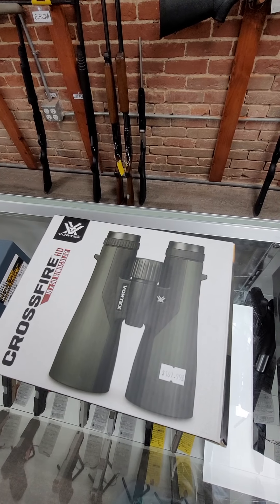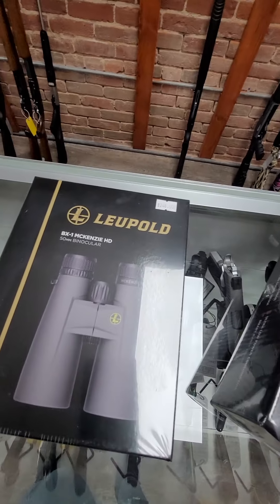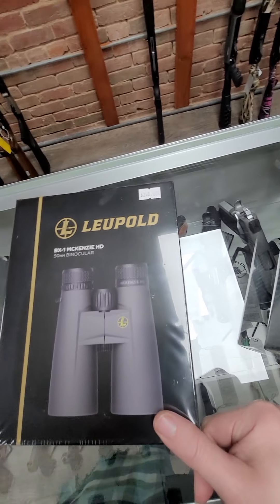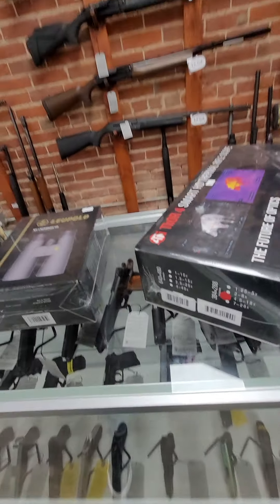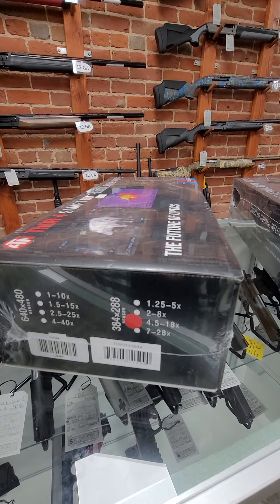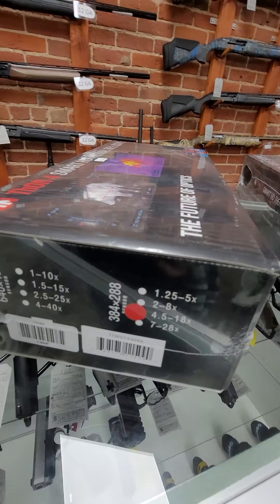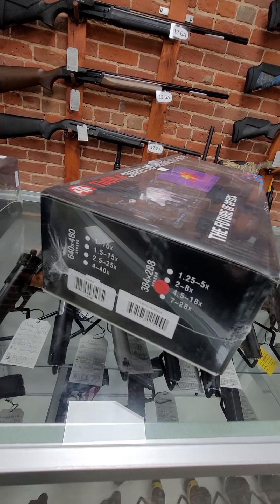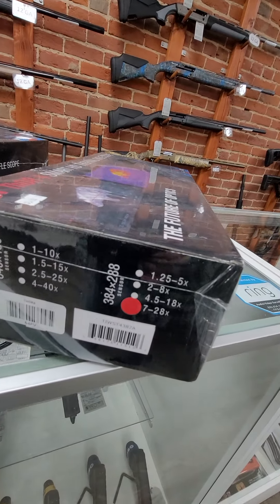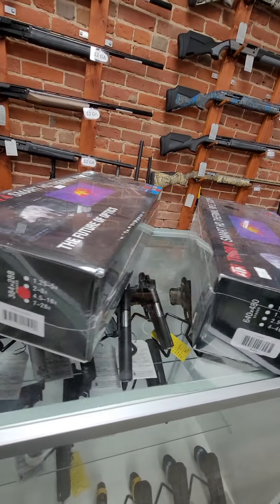And then we have the Vortex Crossfire HD binoculars, the 10x50s, at $169. And then we have the Leupold 12x50s at $248. And then we got a couple of new thermals in stock — this is the 384x288 ATN Thor 4 with 4.5-18x magnification. I can't tell you the price because it's below minimum advertised price, but you can call us at 405-568-2236. We also have it in a 7-28x magnification. Excellent thermal scopes.